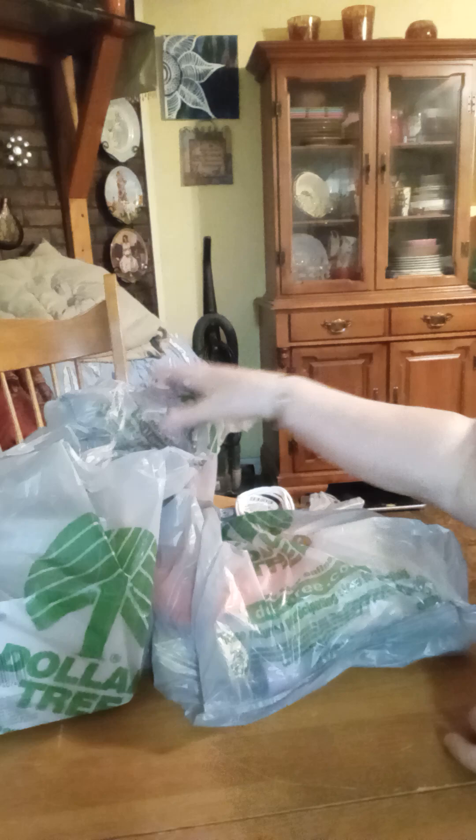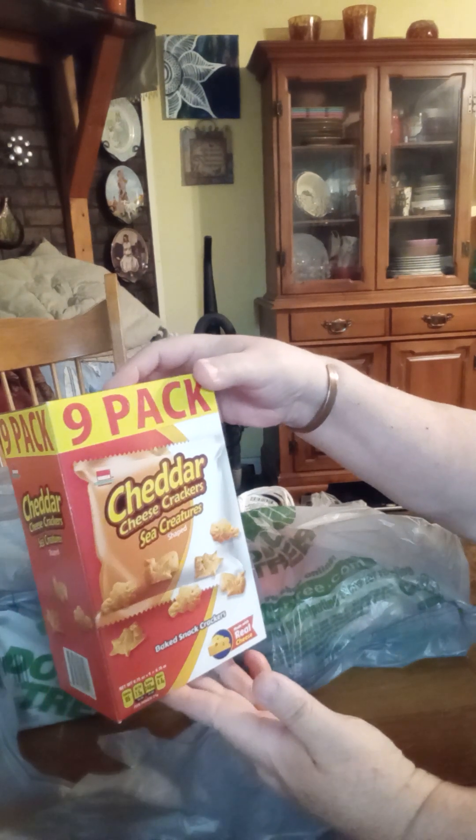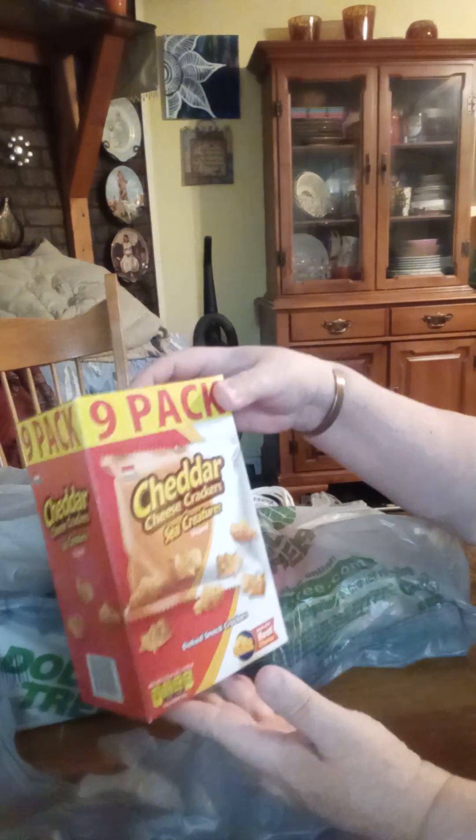We've got three bags. Let's see what's in this. Cheddar cheese crackers, sea creatures. These are individual bags. Love them.